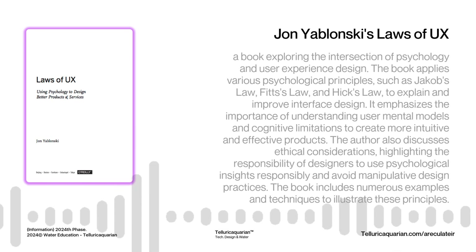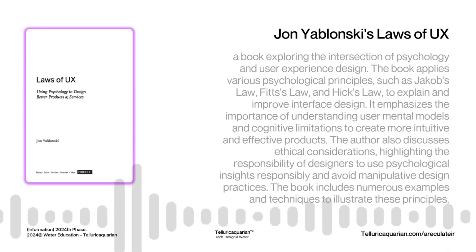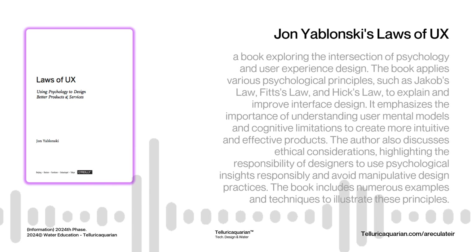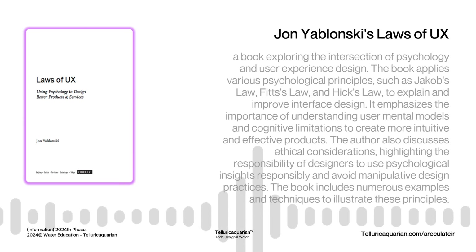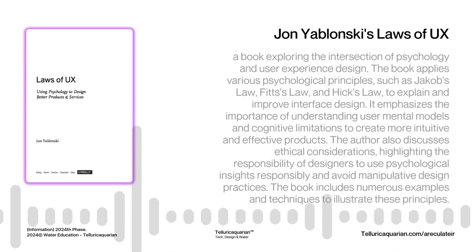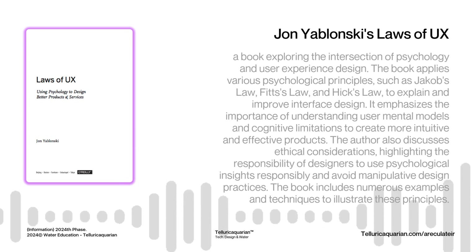Let's move on to Fitts' Law, which explores the relationship between the size of a target and how easy it is to interact with. Have you ever struggled to hit a tiny button on your phone, especially with your thumb? Those little X buttons to close pop-up ads are like designed to make you miss. Fitts' Law states that the time it takes to acquire a target like clicking a button is a function of the distance to and size of the target. Those tiny buttons, especially in awkward spots, create friction and frustration for users.